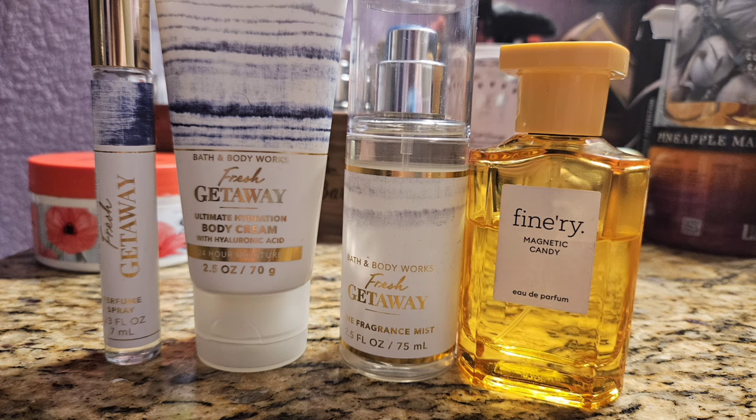Up next was Fresh Getaway, a citrus sea salt air scent — fresh and kind of beachy. I didn't think I'd like it but at the semi-annual sale I finally tried it and just fell in love. It's just a really pretty fresh scent. I paired it with my Magnetic Candy by Finery, which is basically like a citrus cotton candy, to add some sweetness. This was amazing together.